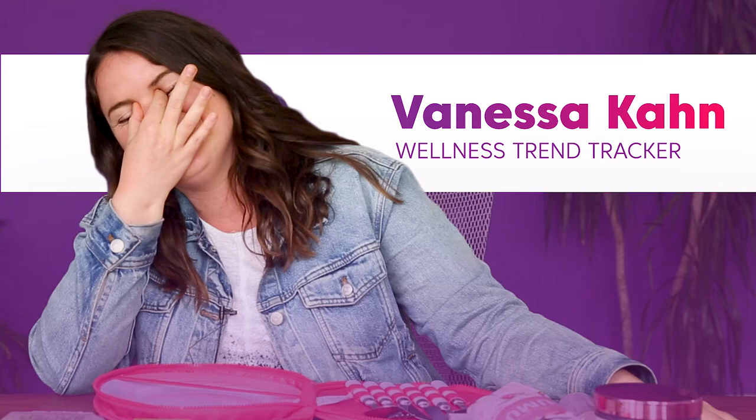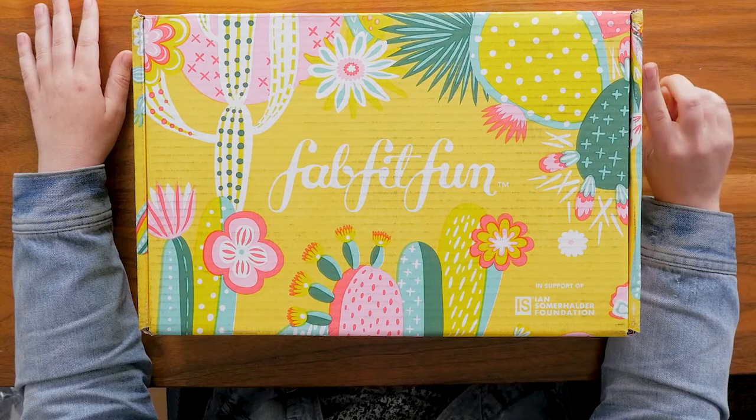Hey everyone, my name is Vanessa and I'm here with the food and wellness team at Room 214. Today we're gonna be opening the FabFitFun box from spring of 2019 and talking a little bit about the unboxing experience.